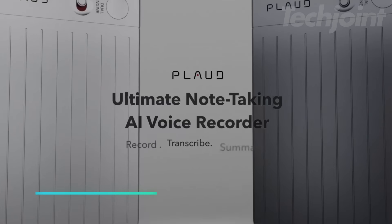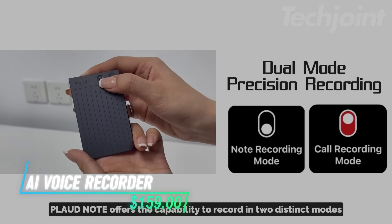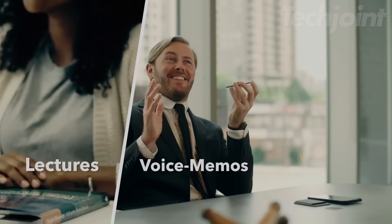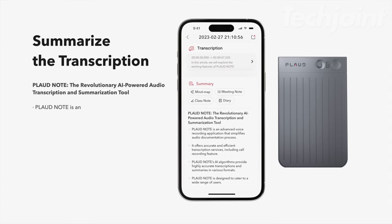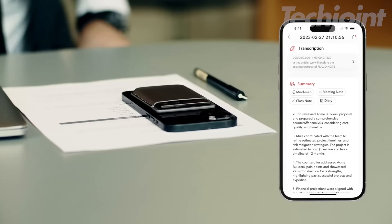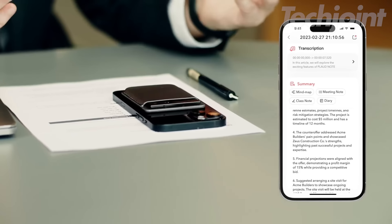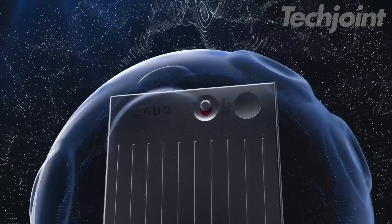This voice recorder makes capturing audio and transcribing it really simple. It records in two modes, so it can handle everything from meetings to phone calls. The app transcribes your recordings and can even summarize them, which can save you time. You can control everything from your phone and organize recordings easily. It also gives you plenty of storage and you can use it continuously for long periods.